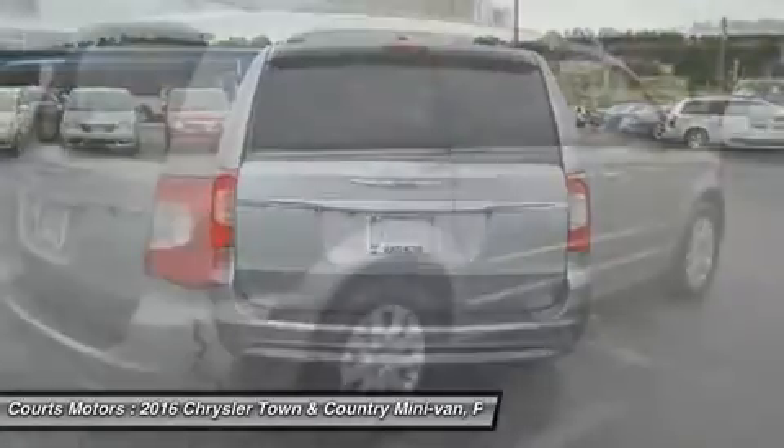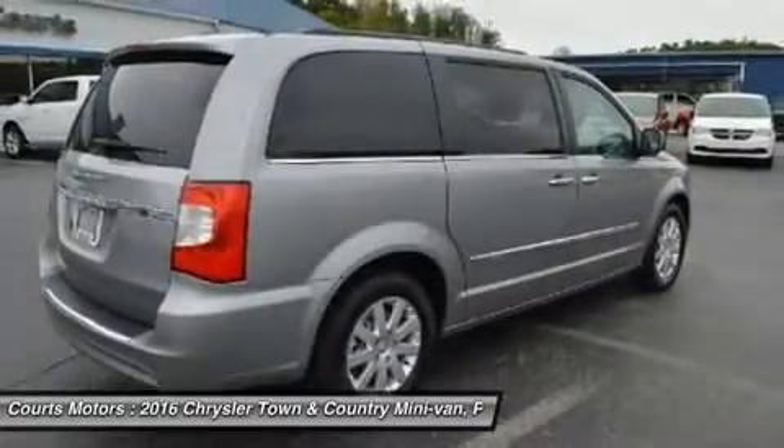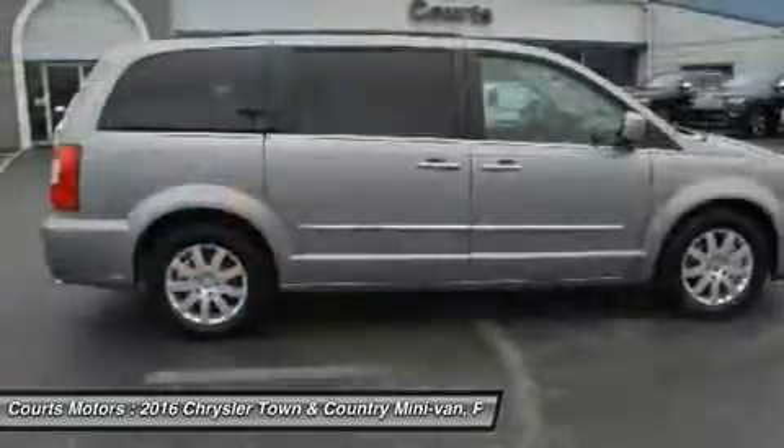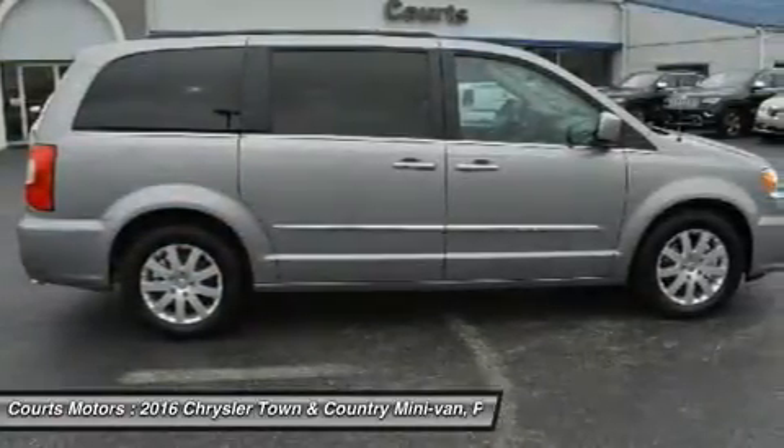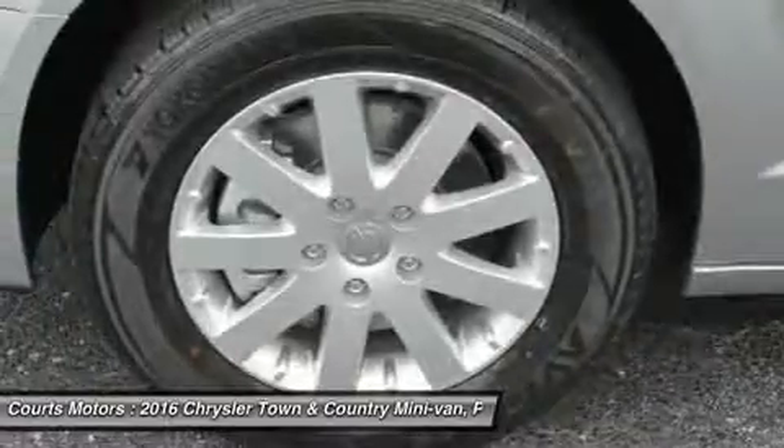The Town & Country is available with a dual-screen Blu-ray DVD system. With two available 9-inch high-resolution screens that flip down from the overhead console, two USB ports, one HDMI port, and game console inputs.